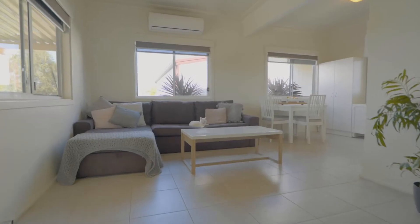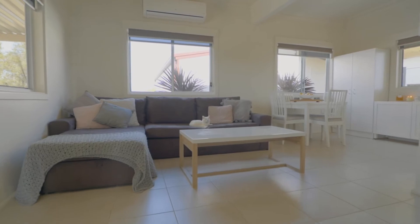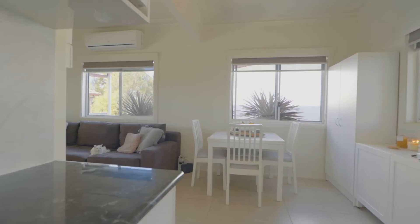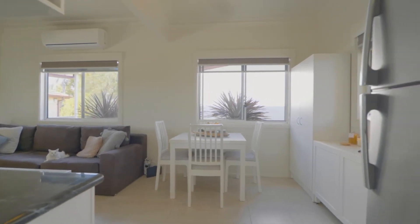The open plan living brings the family together in the heart of the home, where the kitchen sits ready to play host to both the living inside and the undercover entertaining just outside.